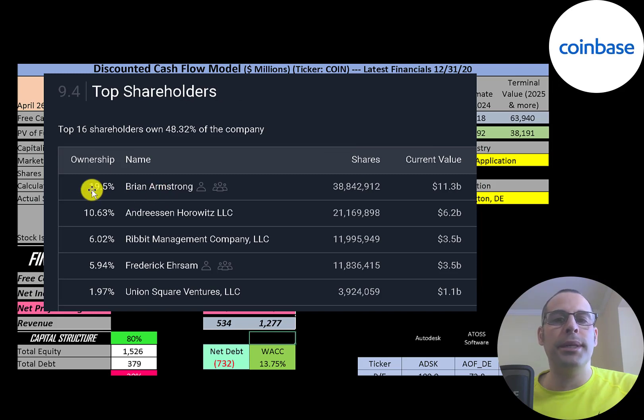The founder of the company owns 20% of the stock and is worth over 11 billion dollars. The next biggest shareholders are Andreessen Horowitz, then Rivet Management, the other founder of the company, and Unique Square Ventures.